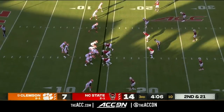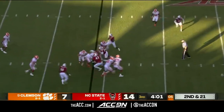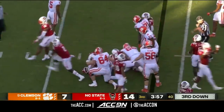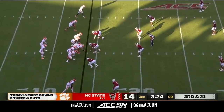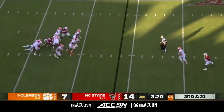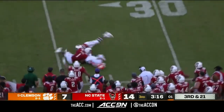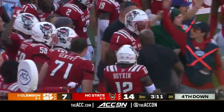Second and 21. They're going to run it on the draw — nowhere to go, loss of one. Jalen Scott making the tackle on Shipley. They're showing the world what they've got. DJ brought down at the 27, short of the first, by Isaiah Moore.